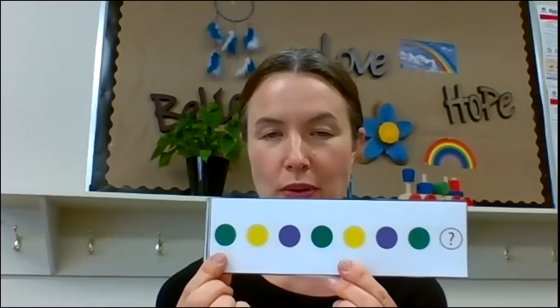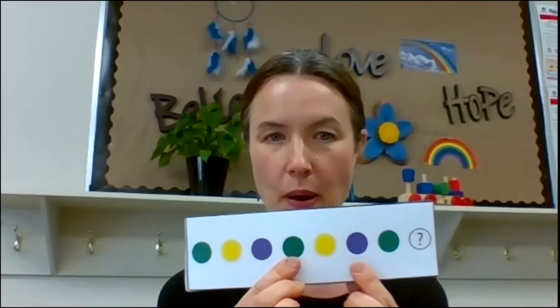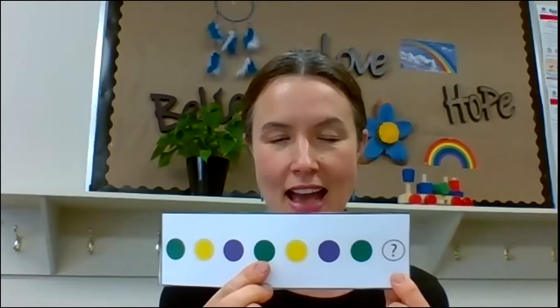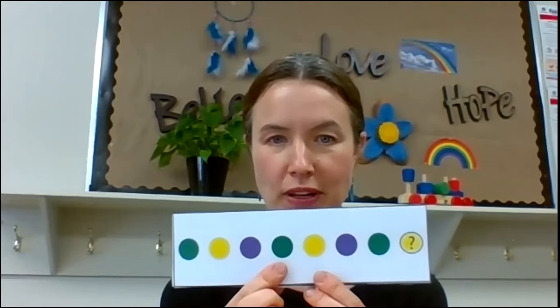All right, here's our next one. Green, yellow, purple. Green, yellow, purple. Green. What comes next? Take a look. Say the colors to yourself — see if you can figure out the pattern. Okay, here comes the answer. Green, yellow, purple. Green, yellow, purple. Green, yellow.